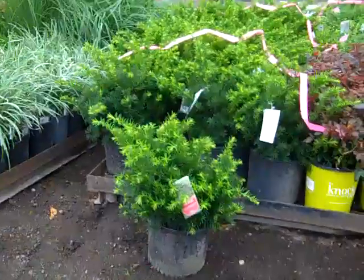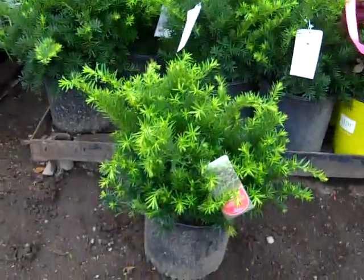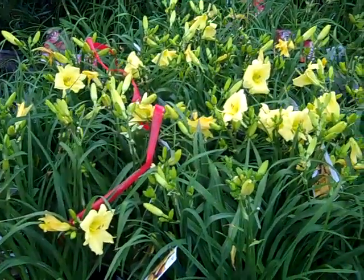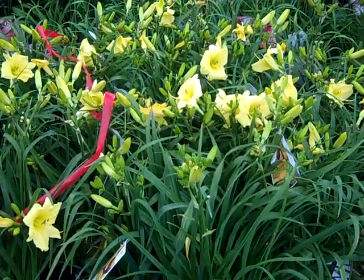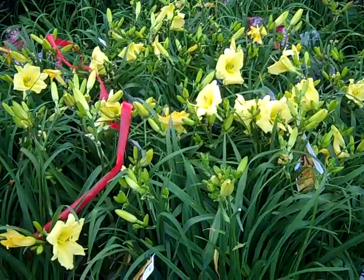I wanted to pull one of these three gallon Taxus Densiformis off. Got nice lush growth to them, good size — three gallon Densiformis, bud and bloom. This is an order that has a Proven Winner daylily — this is called Going Bananas. Nice sunny yellow plant, a lot of bud and bloom to it. Good summer color.